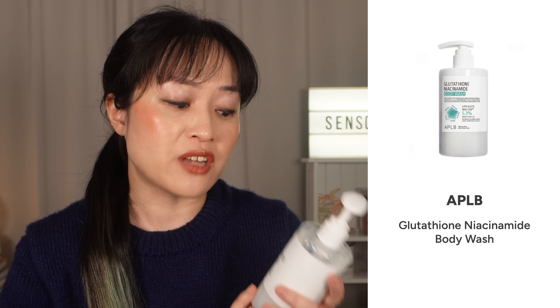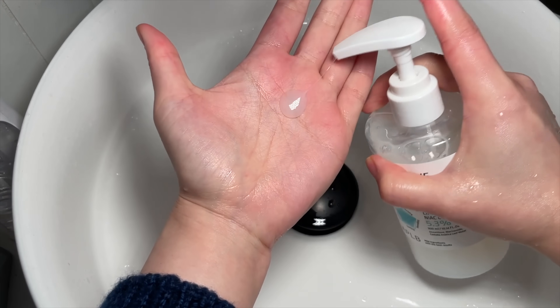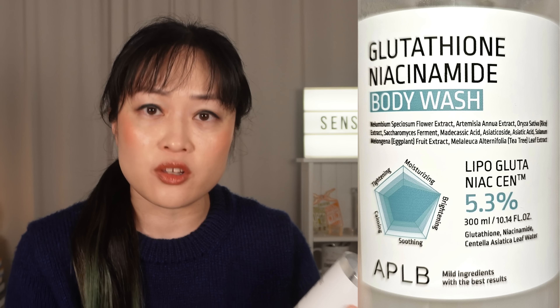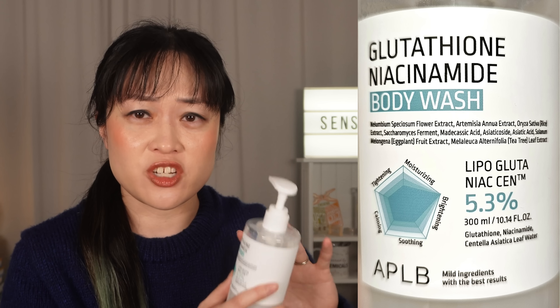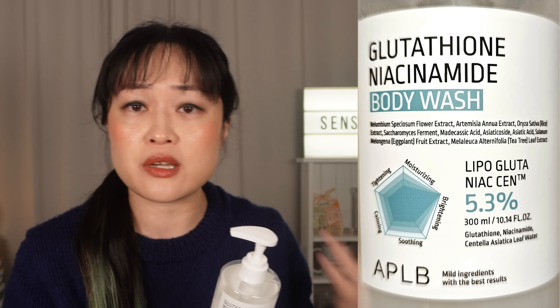Next is the APLB Glutathione Niacinamide Body Wash. This is a new brand for me — it's very no frills, almost like a Korean version of The Ordinary. I've been looking for a body wash that wasn't too stripping for winter but still had some actives. This has around 5% of various actives combined: centella water, niacinamide, glutathione, and a patented mix of plant extracts. They claim a wide-spreading texture system for better skin adhesion and absorption, but I didn't see clinical testing specifically for the cleanser.